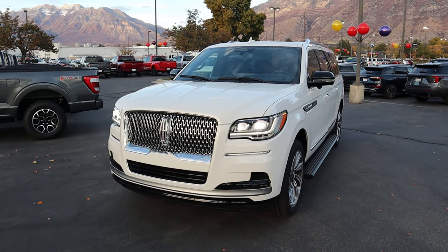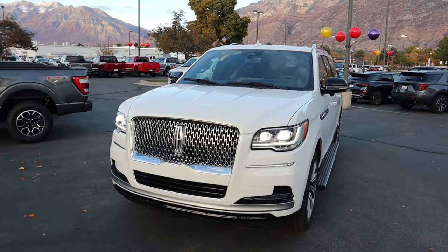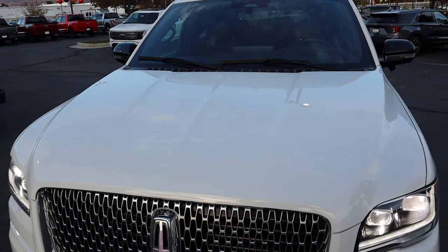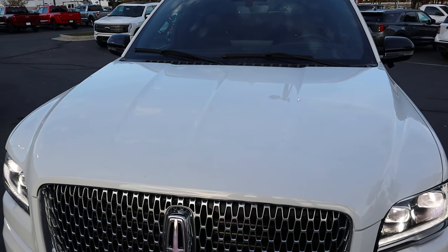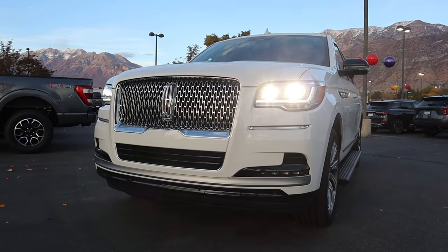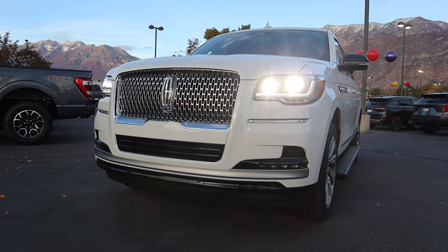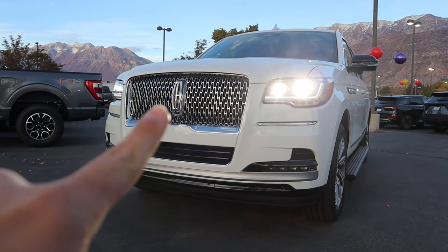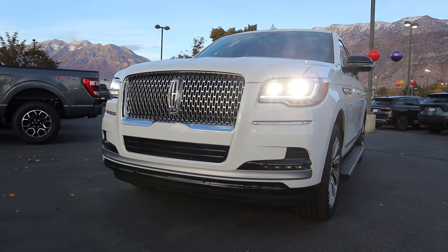Before we go over the front end of the Navigator, if you want to see more videos like this, subscribe because I post content every single day. Starting at the top, I love these distinctive lines in the center of the hood — cool and solid hood design. Coming down below, you can see the LED headlights and daytime running lights, super distinctive, and even the Lincoln logo is illuminated. There's that massive front grille with parking sensors at the bottom.